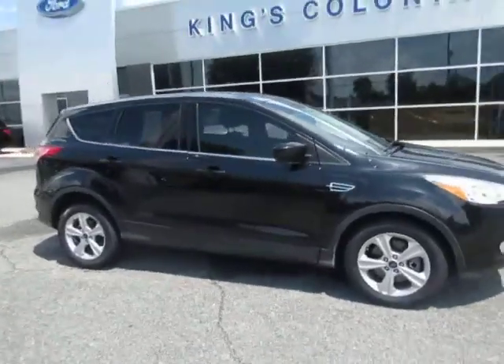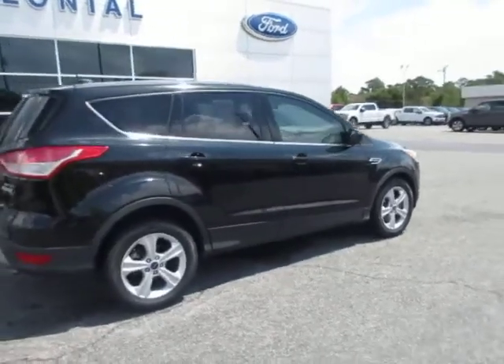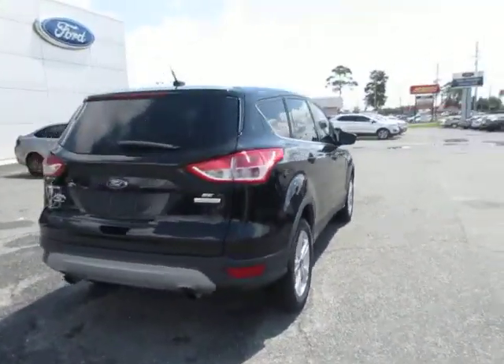Hello, welcome to King's Colonial Ford. Here we have a 2015 Ford Escape SE. This is a dark metallic black paint, which is a nice shape.